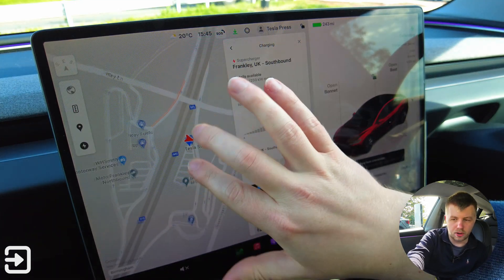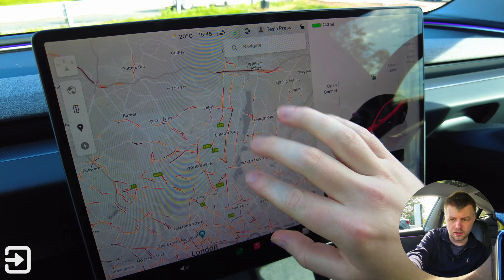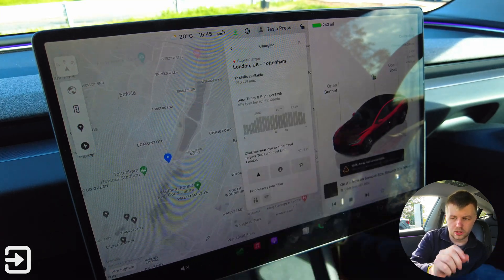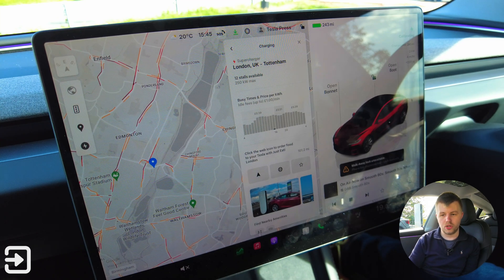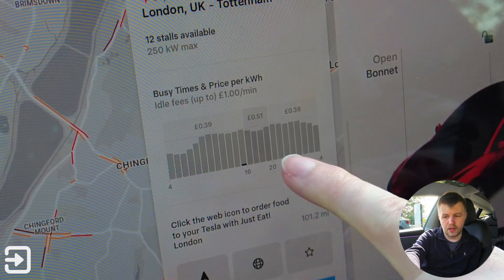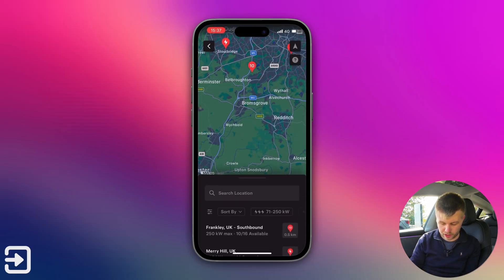We're going to check one of the busiest chargers in the country — that is a Tesla dealership in Tottenham. For Tesla owners, that's 39 pence per kilowatt hour. You can see there are 12 available on the Tesla app, but the other app shows just one. That's 39p during quiet hours and 51p at peak.